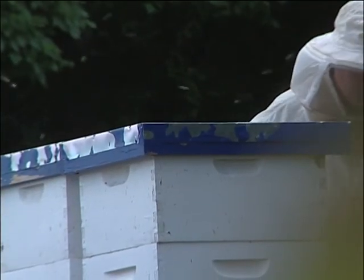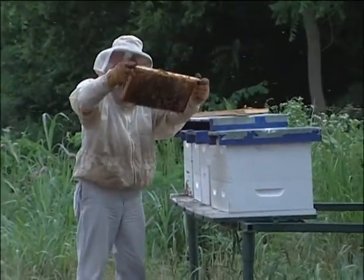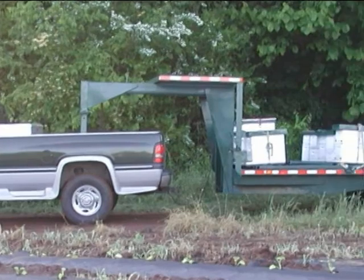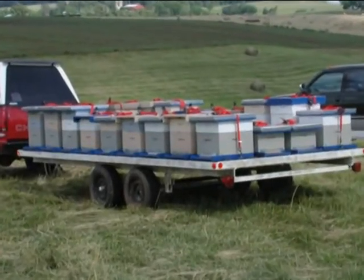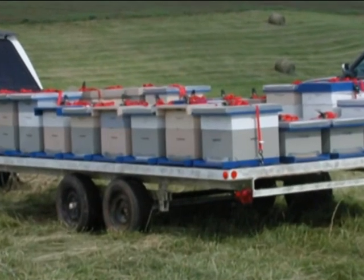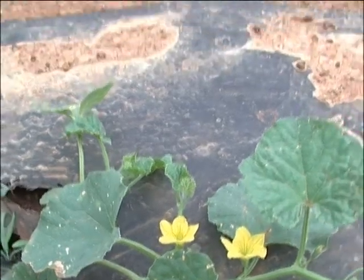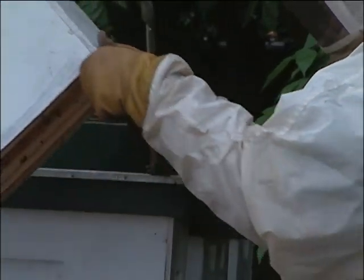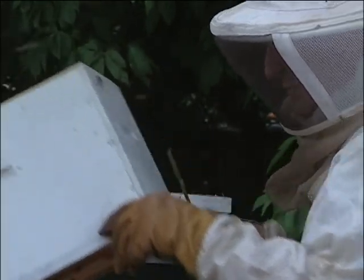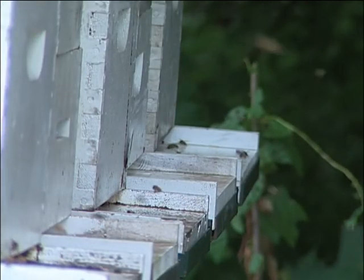Today, beekeepers are working hand in hand with farmers to ensure the future of America's food supply. Migratory beekeepers are moving their hives from crop to crop to supply the much needed pollinators. These honeybees were brought to this cantaloupe field just as they were beginning to bloom and produce nectar. The production of nectar is the plant's sacrifice in order to attract pollinators, and this trade-off ensures the plant will produce the seeds of future generations.